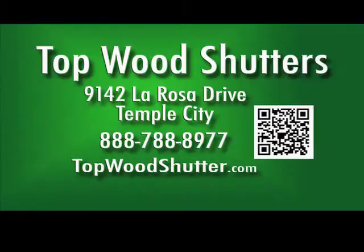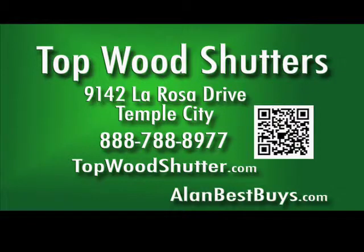Call them for details. 888-788-8977. TopwoodShutter.com. Mention my name to save on installation.